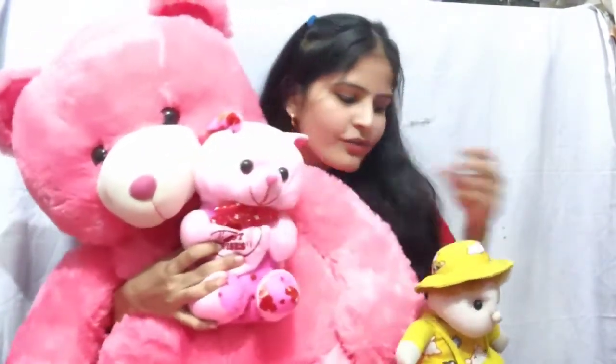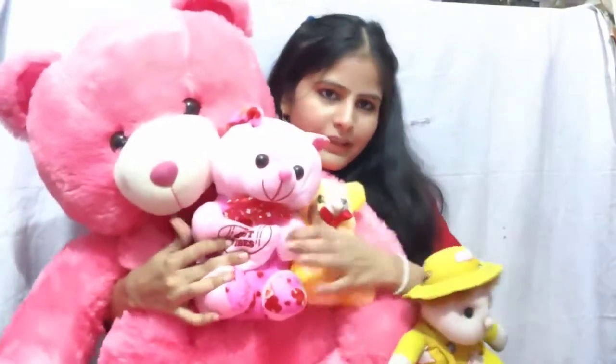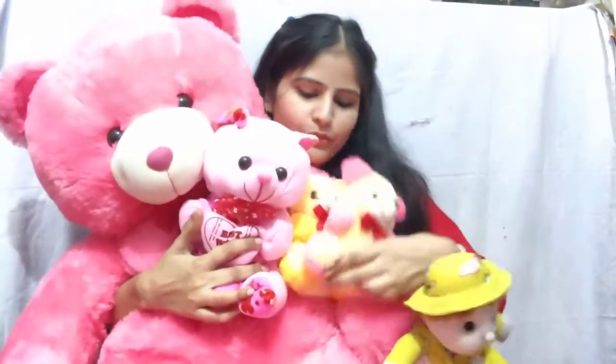I will show you all my soft toys. Please say bye to everyone. Please come back.